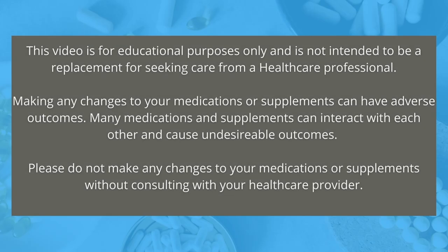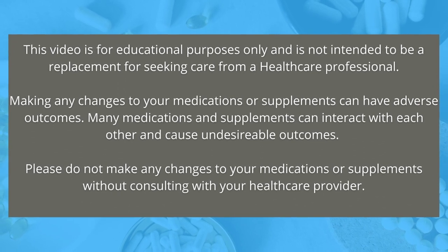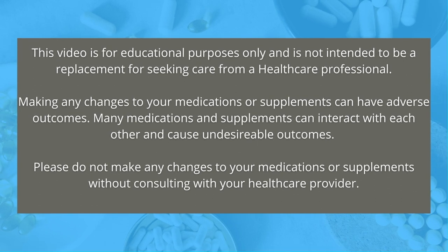A reminder that this video is for educational purposes only and is not intended to be a replacement for seeking care from a healthcare professional. Please do not make any changes to your medications or supplements without consulting your healthcare provider.